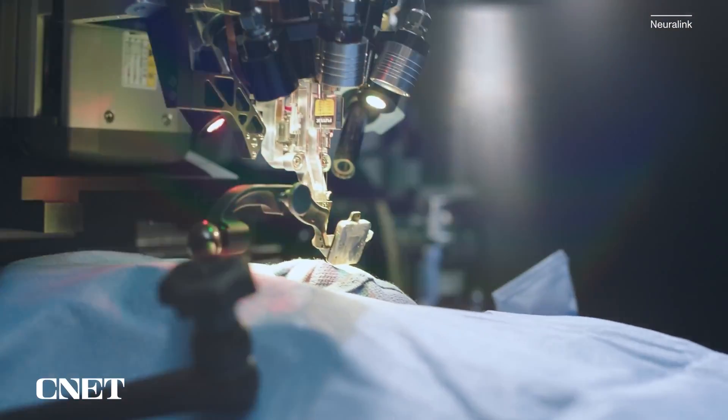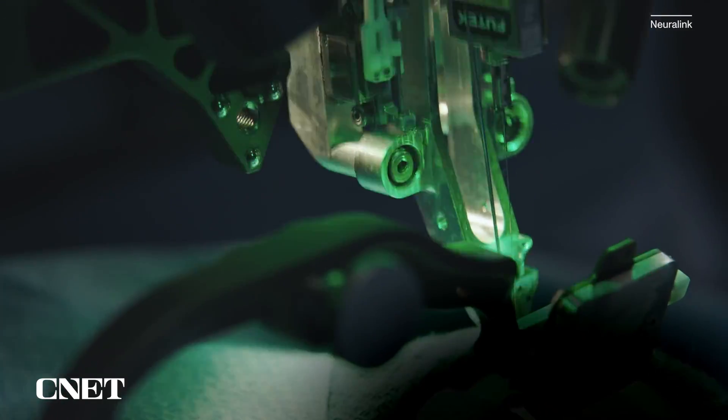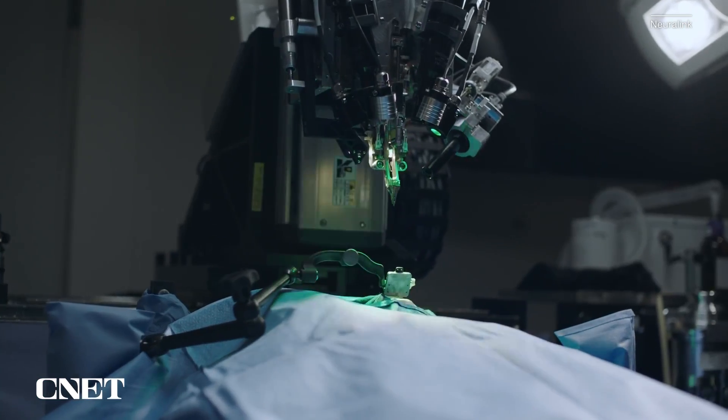In 2020, Musk said the implant would take an hour to insert and could be done without general anaesthesia. I guess you don't know the phrase 'unanesthetized robot brain surgery' is in your nightmare list until you hear it.